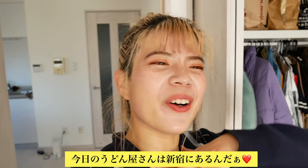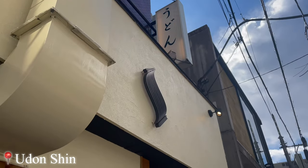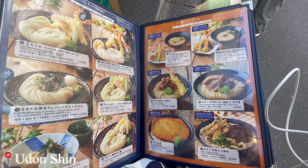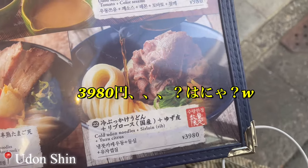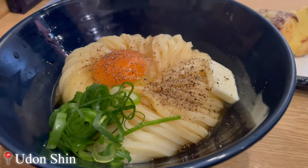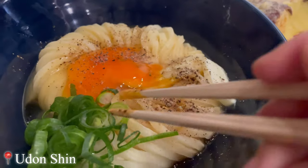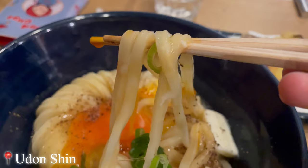Good morning, guys. So I picked today's udon shop that I'm going to, and it's in Shinjuku. Let's go! This place gives off some 'I don't give a F' vibes, but I do anything for udon, so I don't care. And it also had a piece of butter on top. I loved it.